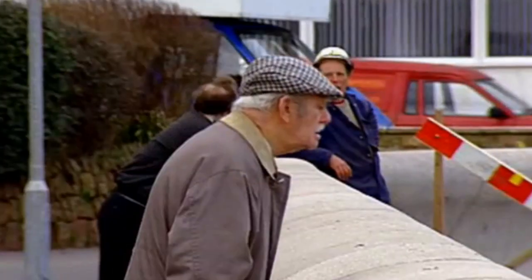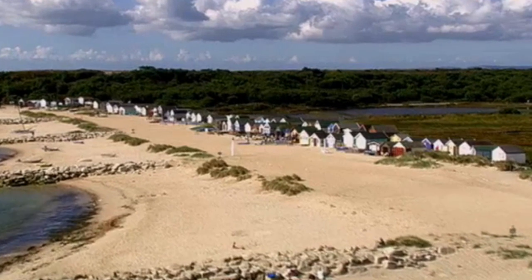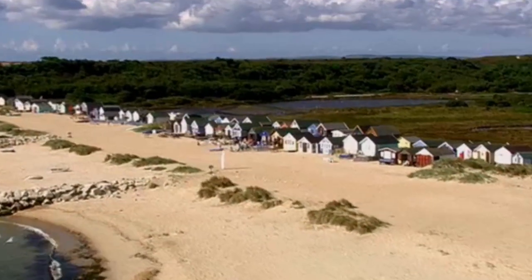You could build groins, which are barriers built at right angles to the beach to prevent longshore drift.